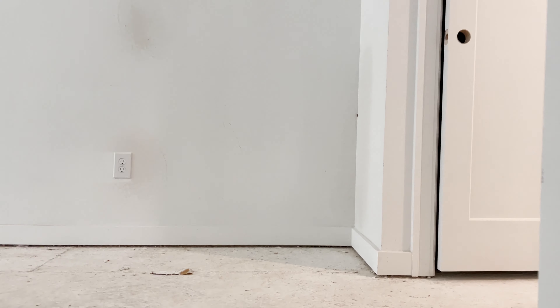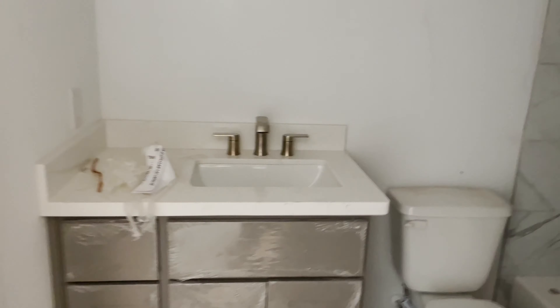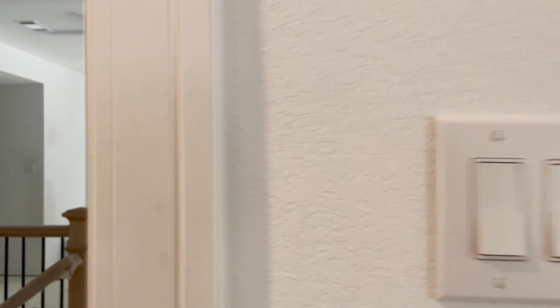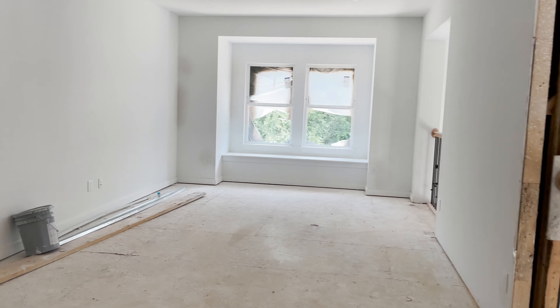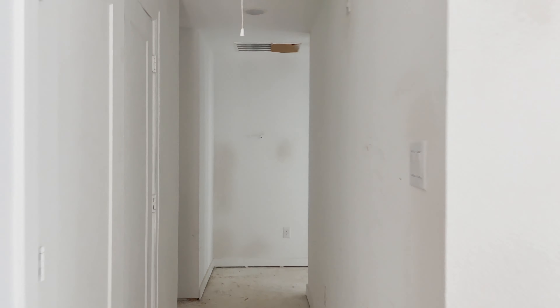Immediately to the right there's an additional bed and bathroom, so this will be my son's room — same setup. Then you've got the game room, which is a lovely size. We decided to go with the half wall because it's extremely loud having that opening, so we wanted to barrier off the sound.